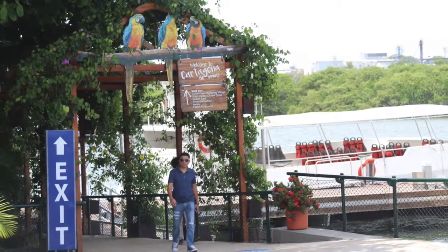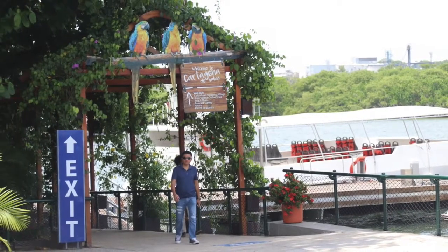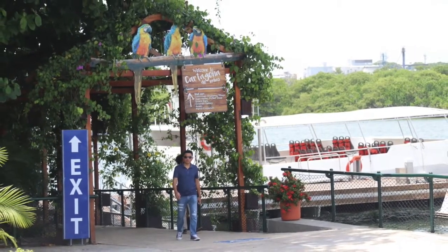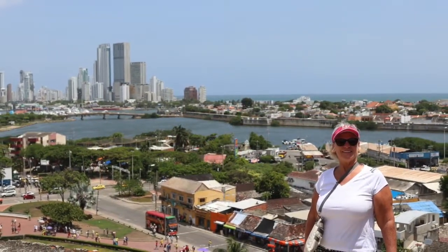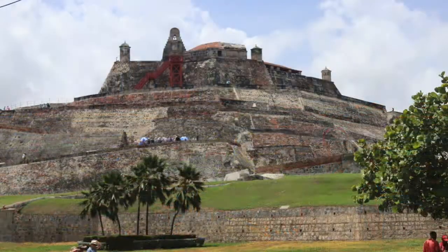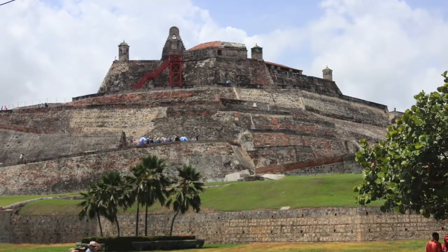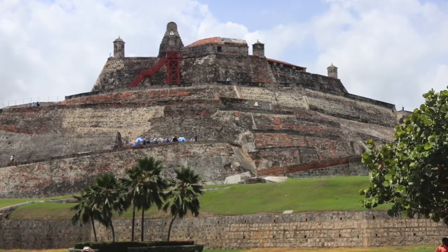We only have about five hours here today, and I can tell you right now, it is not going to be enough time to see all of the things this city has to offer. Cartagena has a colonial walled city and fortress, which was designated a UNESCO World Heritage Site in 1984.